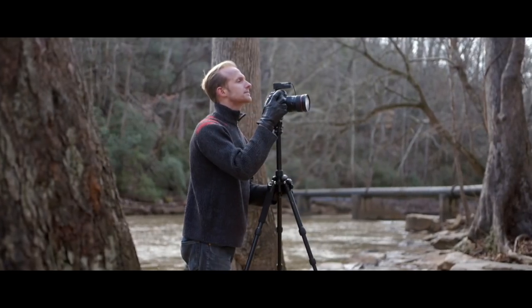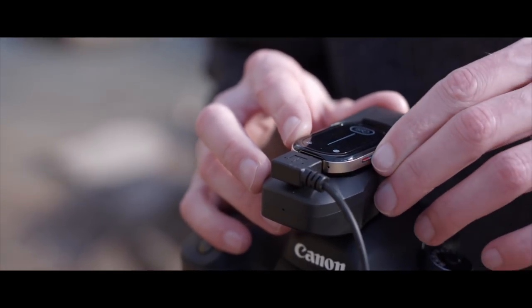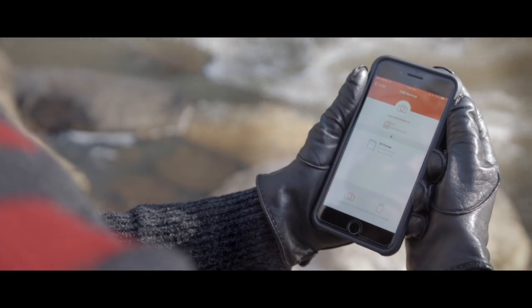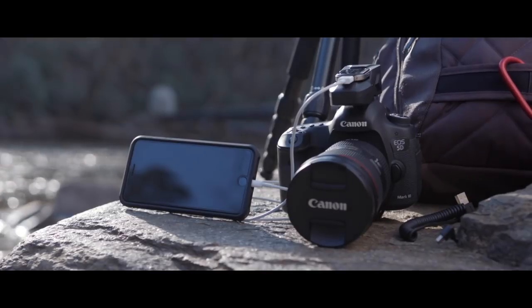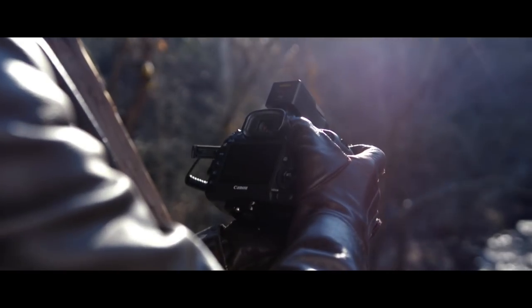ERGA is also a personal storage cloud. With its microSD slot, you can store up to 256 gigabytes of extra memory. Now you can back up full SD cards right in the field. And with a 12-hour battery that can charge your phone, ERGA keeps you shooting longer than ever.